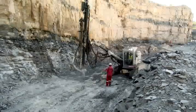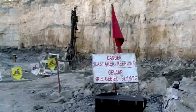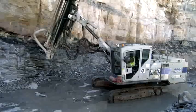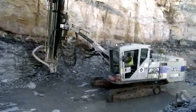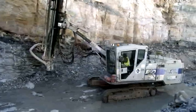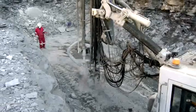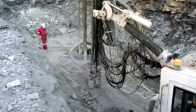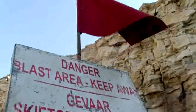To become a rock drill operator, you need a Grade 9 or NQF Level 1 qualification. Your employer may provide you with training through short courses, skills programs, or on-the-job training. Alternatively, if you are employed in the mining sector, there are a number of learnerships available that will provide you with a formal qualification.